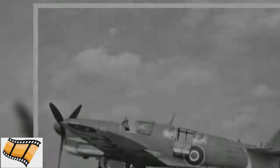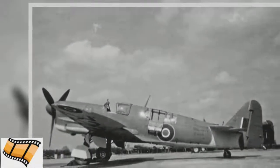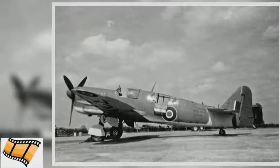The fuel capacity of the Firefly gave it a range of 1,300 miles, enabling it to carry out reconnaissance over a wide area around its carrier base. The Firefly could climb to 15,000 feet in just under 10 minutes, and it could fly at heights of up to 28,000 feet.